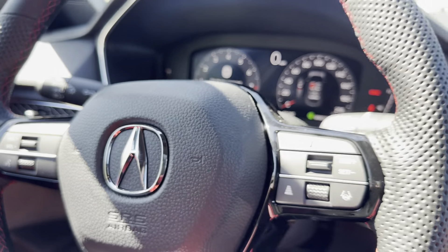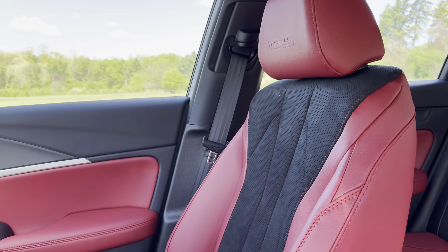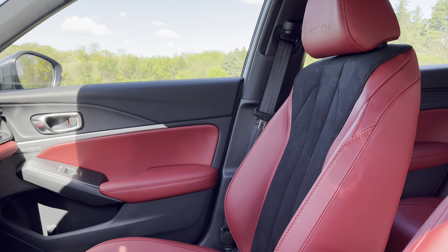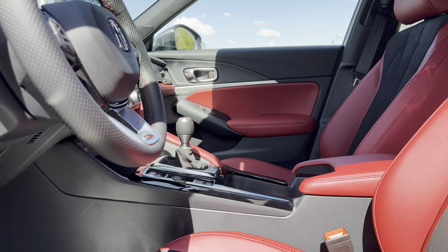Now let's take a look at the interior and see how much of an upgrade this is over the Civic Type R. You may see some resemblance with the Honda Civic Type R, because this is basically a fancy Civic.